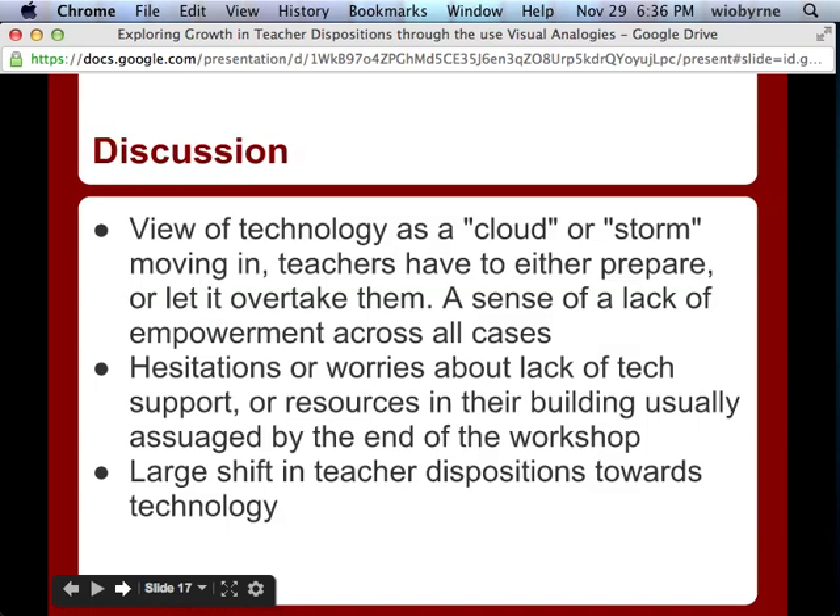There are a couple of points I'd like to address from the data. As a researcher trying to bring technology into schools, it was disconcerting to see a general view that technology was just this omnipresent force outside that was simply coming. Teachers who viewed themselves as very skilled felt they had to prepare and be ready, but it's coming. Teachers who were less skilled felt they were just going to get overtaken. There was never a real sense of teachers taking ownership and feeling like they could authentically use technology — it seemed like it was just coming and you just have to deal with it.